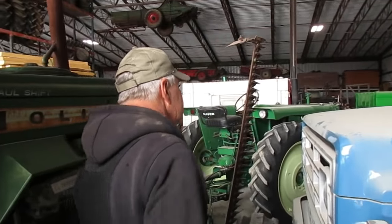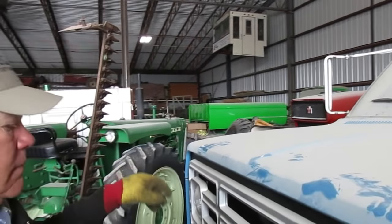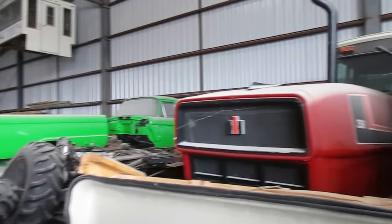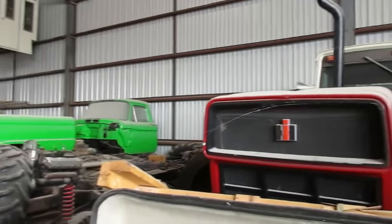There's a 3588 Two Plus Two tractor back here. My good friend Albert from Hill Rose, Colorado bought this tractor for me. It's got 1,200 and some hours on it. It came from around Burlington, Colorado. We've had it a number of years and the boys get out once in a while to run it, but we've never run it in the field.